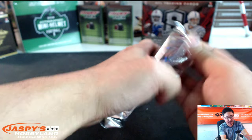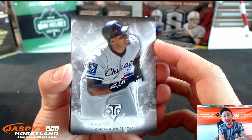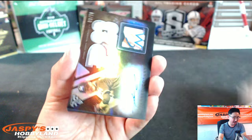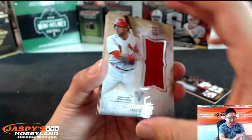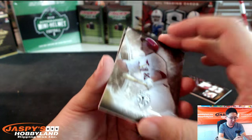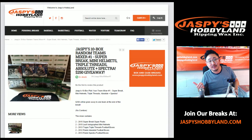Last pack, folks. Jaspyshobbyland.com — that's where you can go for more breaks. Thanks for joining this eBay break number one, stores.ebay.com/jaspyshobbyland. Good luck, everybody. Frank Thomas, the Big Hurt. The Big Unit. And Jose Bautista — big bat right there. Jersey Auto, Miami Marlins, Jared Cosart, 3 out of 75. Colton Wong for the Cardinals, jersey, 19 out of 27. Big Mac, 41 out of 99. And The Kid, 140 out of 250. Ladies and gentlemen, thank you very much — that was your nine-box inner break of 2015 Topps Triple Threads Baseball. Thanks so much. Jaspyshobbyland.com — go over there, make stuff happen. Let's make this football break happen. Thanks a lot, everybody — we'll see you next time.